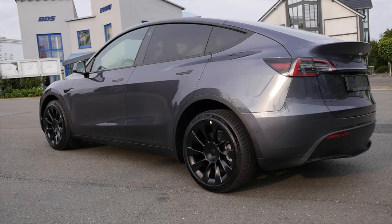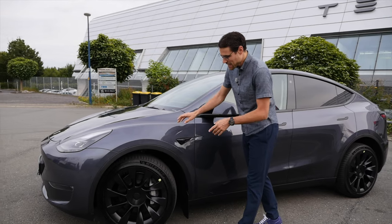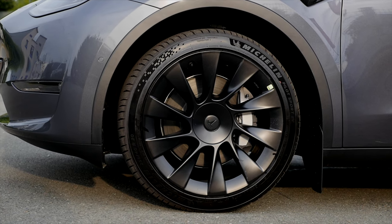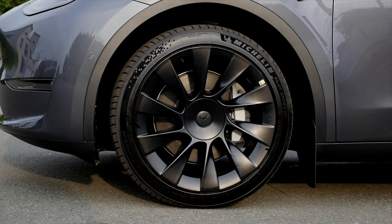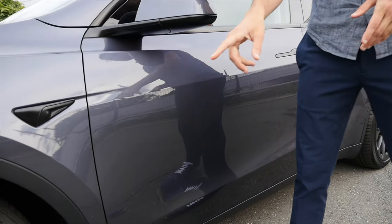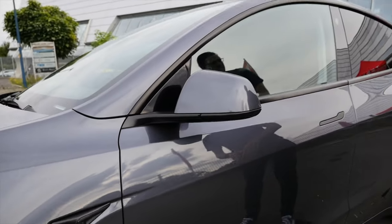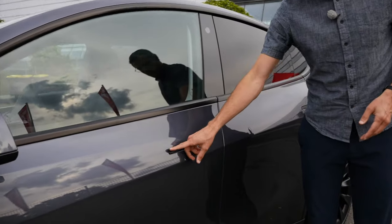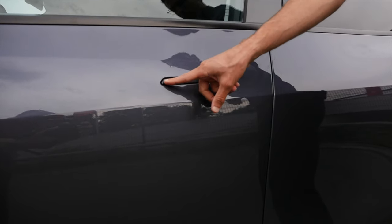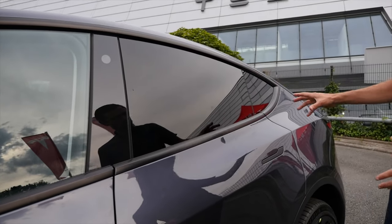At the side profile, 187 inches in length or 4.75 meters. Wheels: 19-inch or these here 20-inch for the long-range model. The performance model can also get 21-inch wheels. Cameras all over the vehicle, as we know from Tesla, for the Sentry function. In the side profile, like the Model 3 facelift, now black door handles and also black frames around the windows for a sporty look.